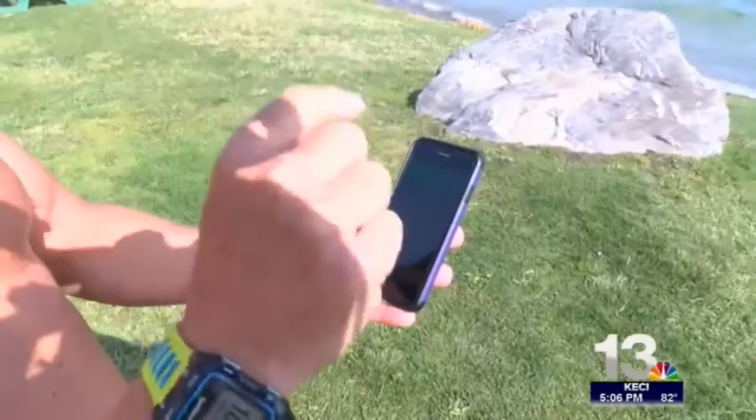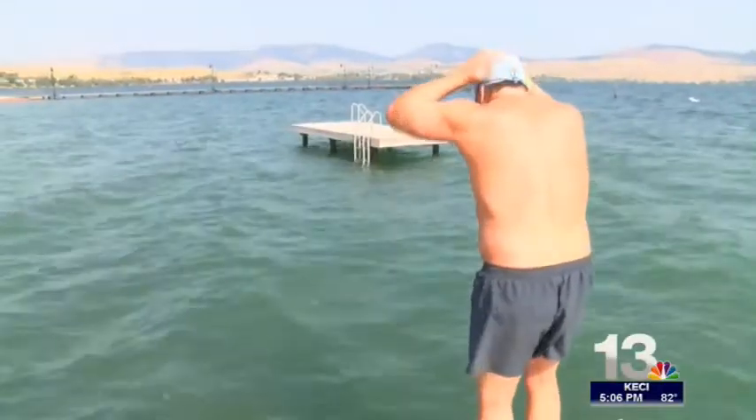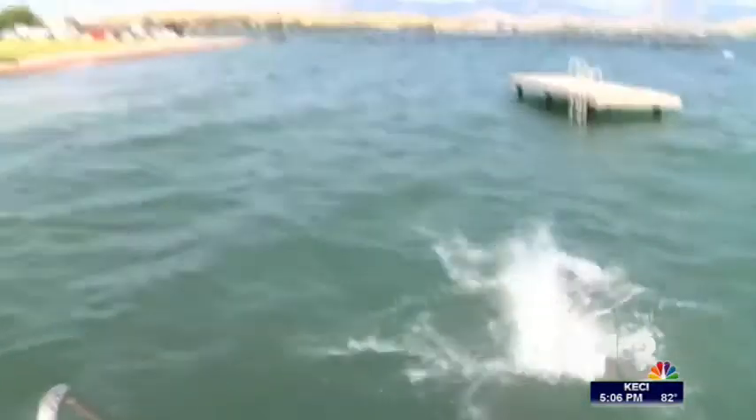The Swim Guide app gives the weather and water quality for over 7,000 beaches. Mark Johnston helped put Flathead Lake on the app two years ago. He thought it would be a good thing to do since he pretty much puts his face in the water every day for six or seven months out of the year.